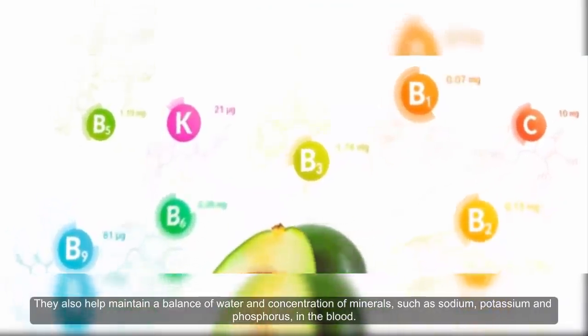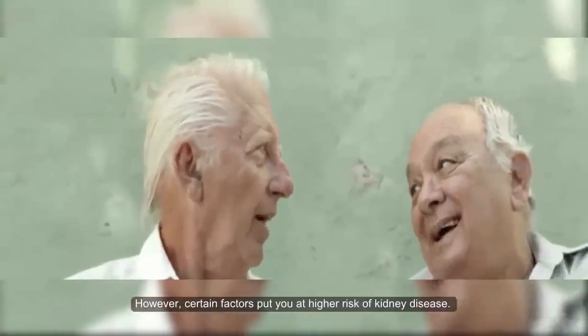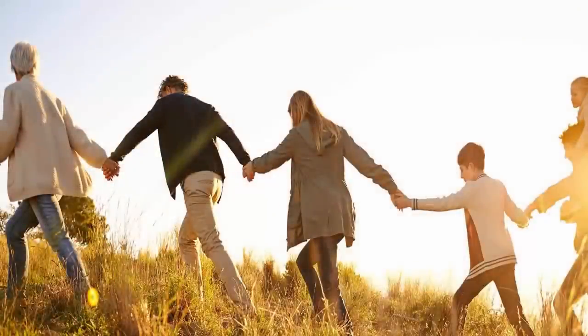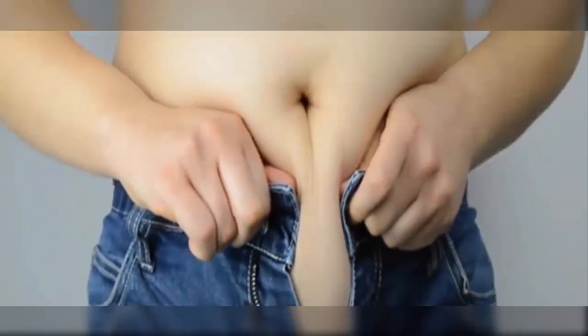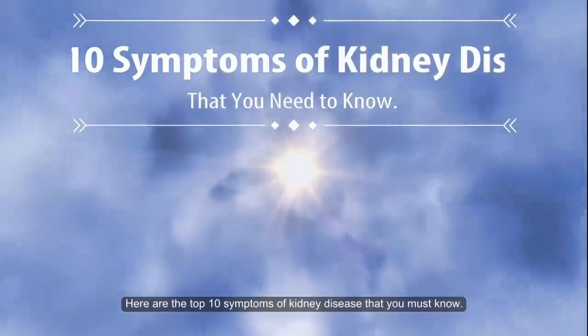Kidney function declines with age. However, certain factors put you at higher risk of kidney disease. These include family history, diabetes, high blood pressure, smoking, and obesity. Here are the top 10 symptoms of kidney disease that you must know.